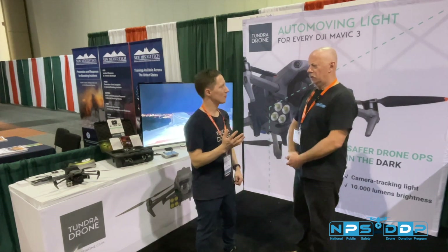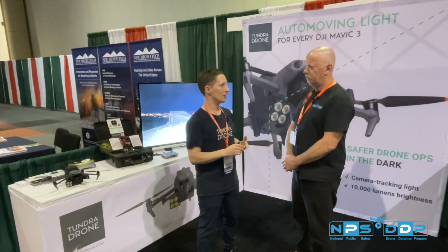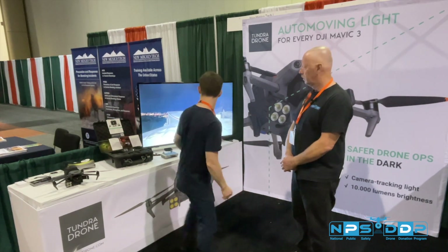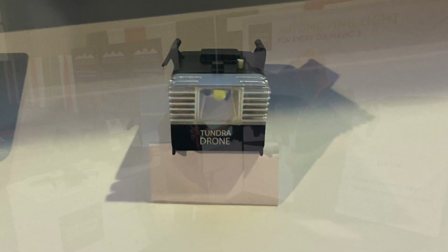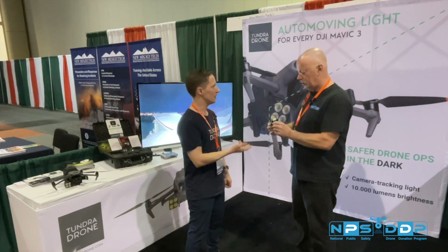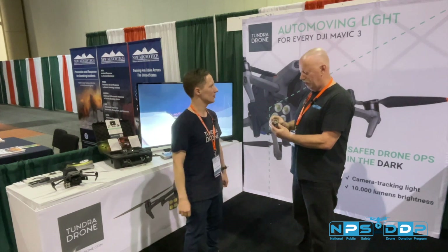We have a prototype for the Mini light, for the Mini 2. We haven't really started to sell it — we have a working prototype. Here's a non-working prototype. It's 2,500 lumens, so it's very useful for indoor flights but also small outdoor inspections.